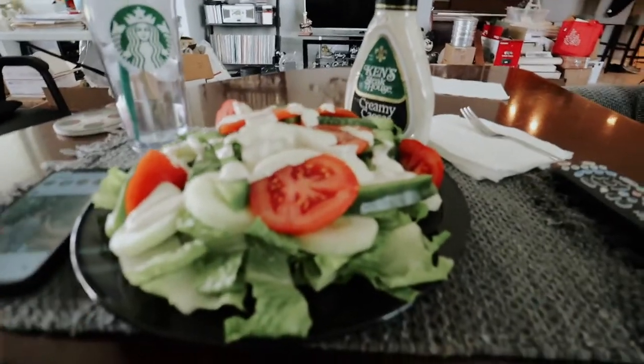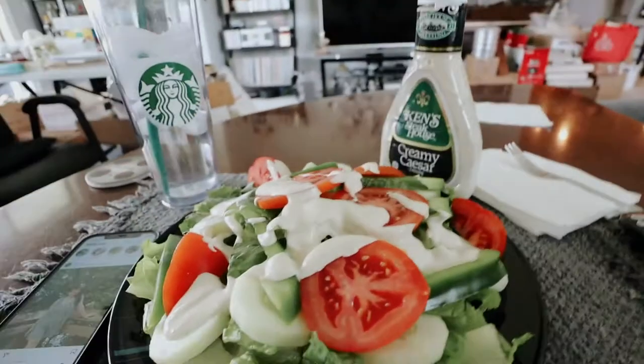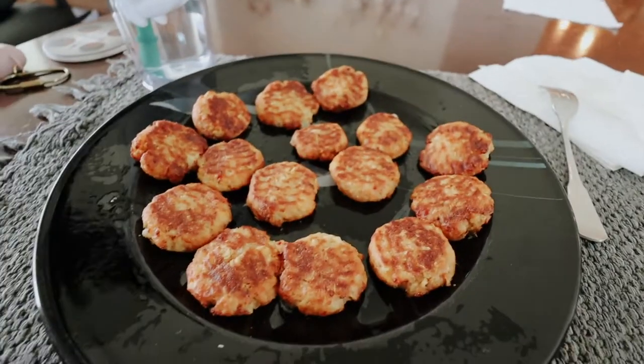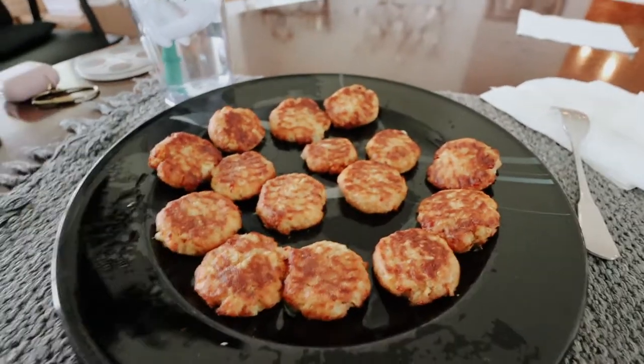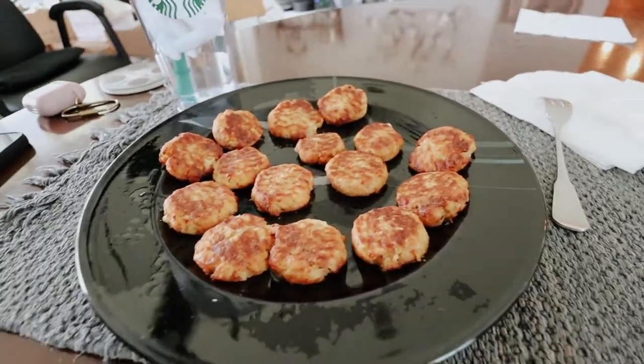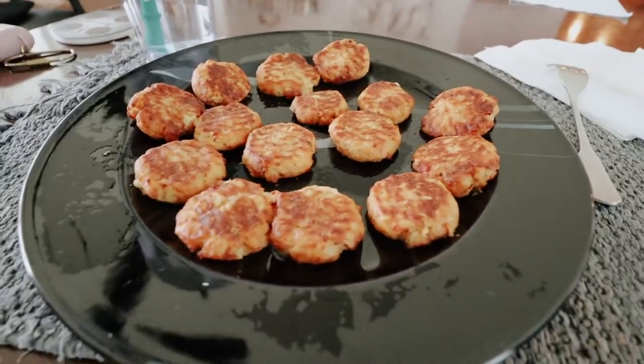Saturday vlog — Valerie, hello! This is my lunch: a salad and some Atkins bacon cheddar bites. Valerie hates when I microwave them because they smell bad, but they're really tasty. They're good for low-carb diets if you're doing that — I definitely recommend them, even though I don't usually like cheese much.